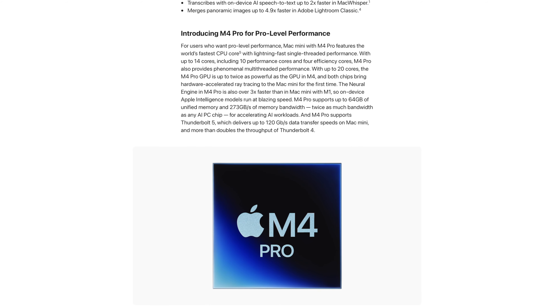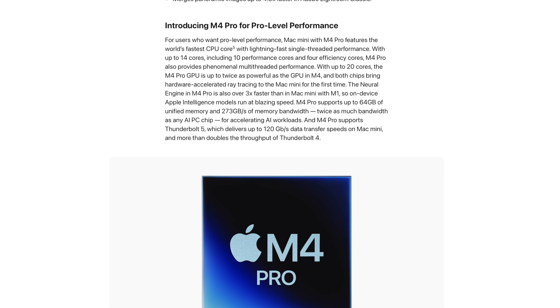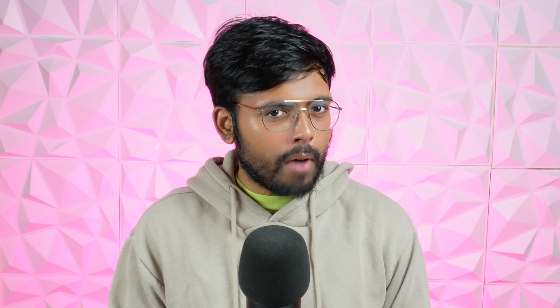Alongside the regular M4, there's also the M4 Pro chipset offering a 14-core CPU, 20 GPU cores, and 24 gigs of RAM as standard, upgradable to 36 gigs. The regular M4 can be upgraded to 32 gigs. Storage goes up to 2 terabytes with the M4 and 8 terabytes with the M4 Pro. The M4 Pro has gone up slightly in price to $1,399 compared to $1,299 for the previous M2 Pro, but that's not too bad given the base M4 holds the same price.